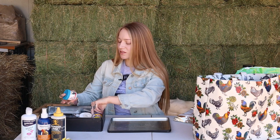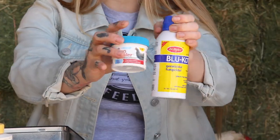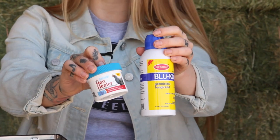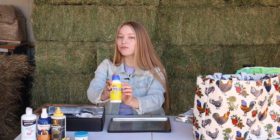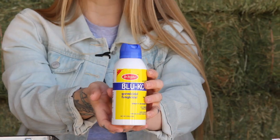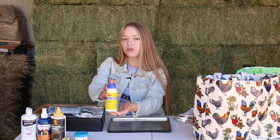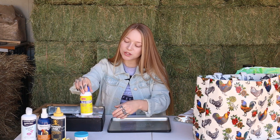Some honorable mentions: Hen Healer and Blue Coat. I don't really like to use these products but I do have them on hand. The Hen Healer is a little messy but it is blue, so it will distract chickens from the red color — because we all know chickens love red and are attracted to blood. A little controversial: it does say for dogs and horses, so it is said it is not for meat or food-producing animals like chickens. It also does not have an egg withdrawal time period, and I don't like how messy it is personally. I love wound dust, but honorable mention: Blue Coat.